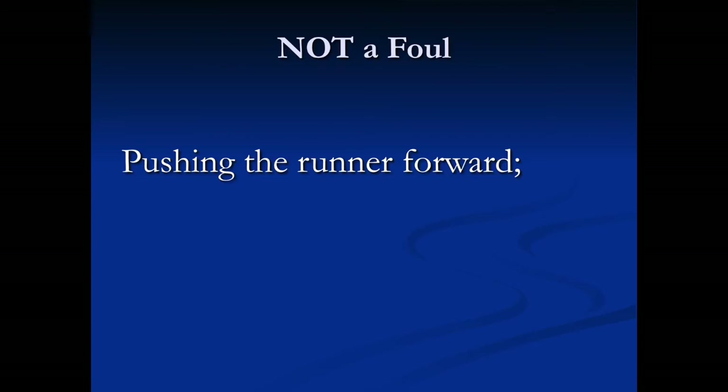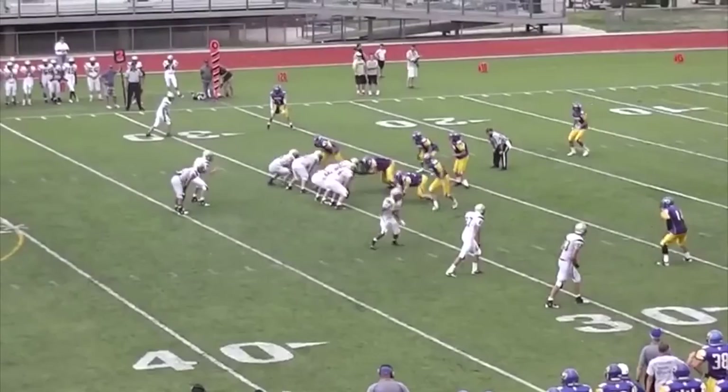Additionally, the following are not fouls: pushing the runner forward. In this video, the runner is grabbed by the collar, then wrapped up and pushed forward.